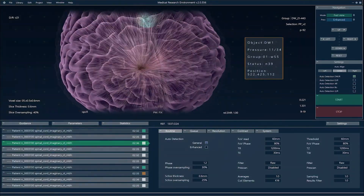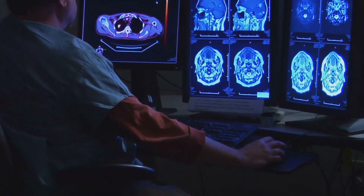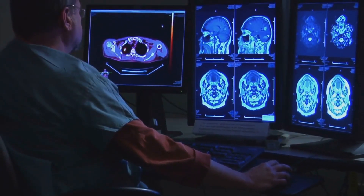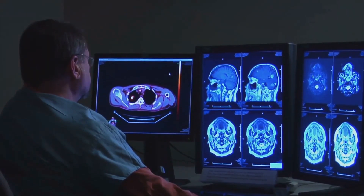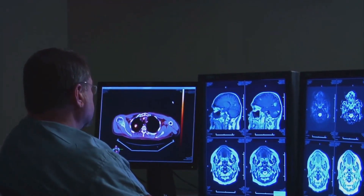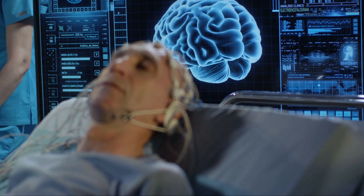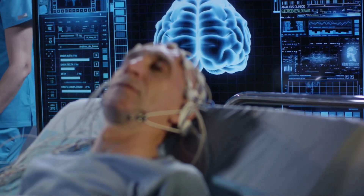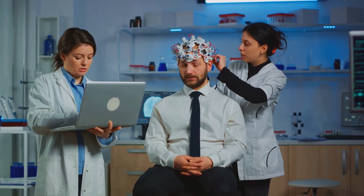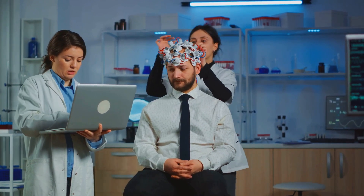The RNS Simulator is a piece of technology that's as fascinating as it is complex. It functions by monitoring the brain's electrical activity, continually scanning for unusual patterns that might signal an impending seizure. When the device detects these irregularities, it responds by delivering a series of subtle electrical pulses. These pulses are designed to normalize brain activity, thereby preventing the seizure before it even begins.